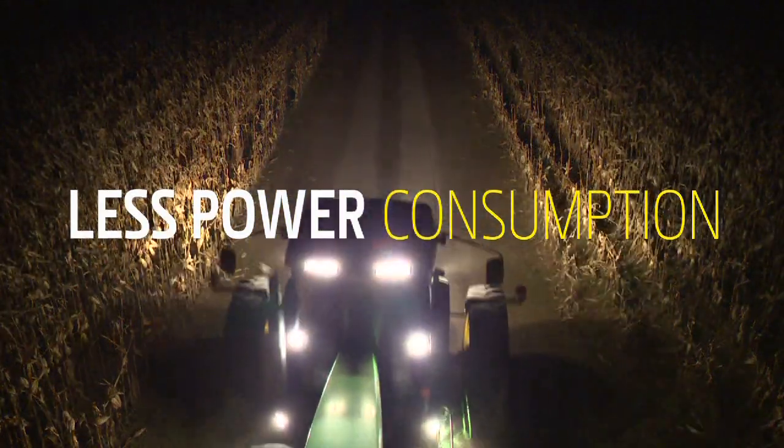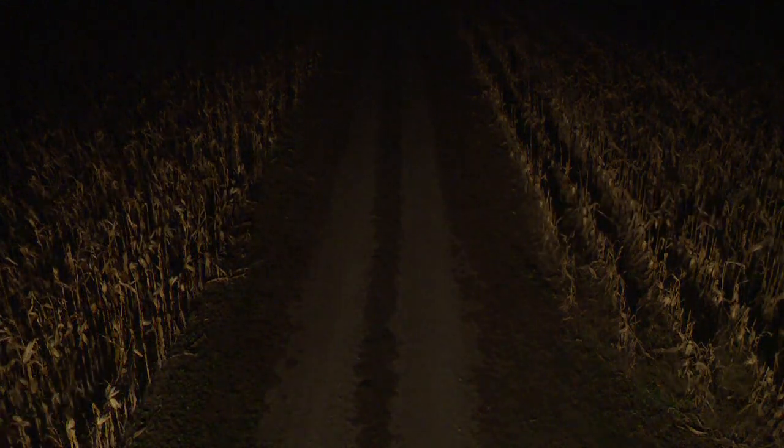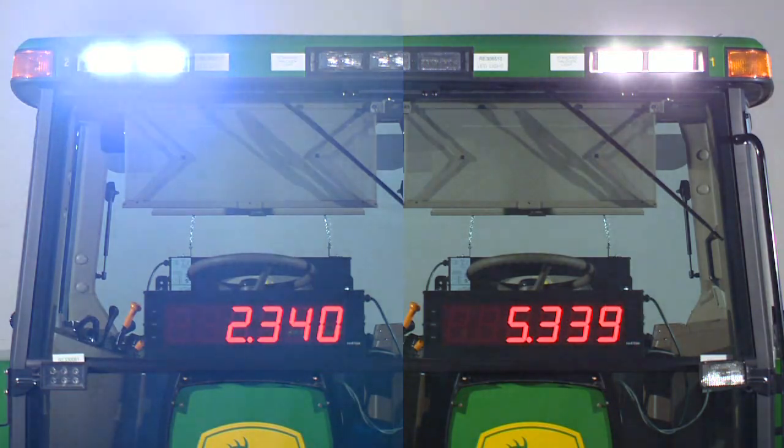LEDs draw far fewer amps than sealed beam lights, protecting battery and alternator life and saving you service time and money. In an amp-to-amp comparison, you can see the difference between what halogen lights draw on your right versus what LEDs draw. And if you have an older tractor, you know that less power consumption is a very good thing.